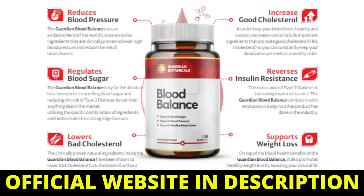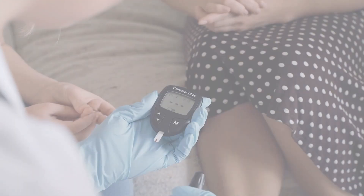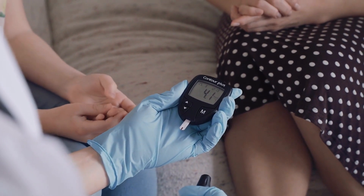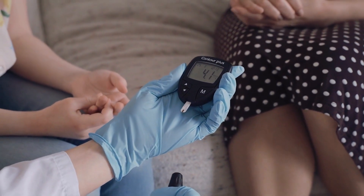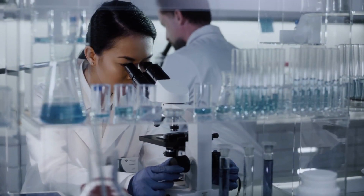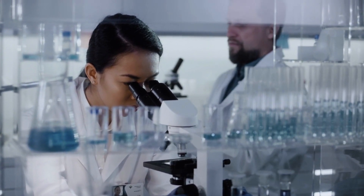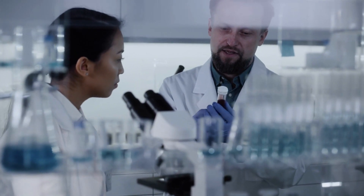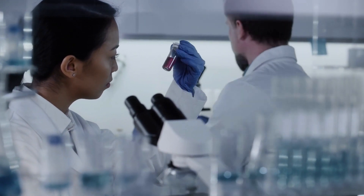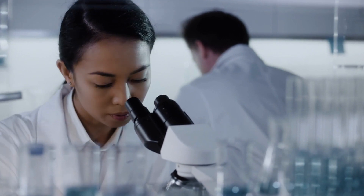Blood Balance will control blood pressure levels, thus reducing the risks associated with cardiovascular disease and other dangerous conditions. In addition, Blood Balance helps control blood glucose levels for those suffering from type 2 diabetes or insulin resistance. It gets into your body and fights insulin resistance in a way that no other product in the industry has. This is all possible because this supplement is made with cutting-edge clinically proven ingredients. Guardian Blood Balance has no side effects. Being a 100% natural product, manufactured in the United States in FDA-approved facilities, it has a much-loved reputation by patients and medical professionals, so you can feel comfortable knowing you are taking something that is safe for your body to consume.